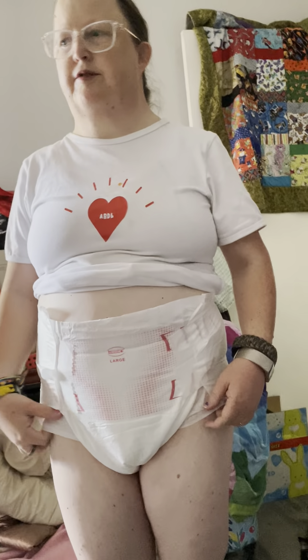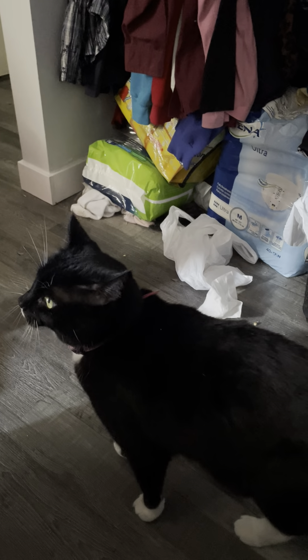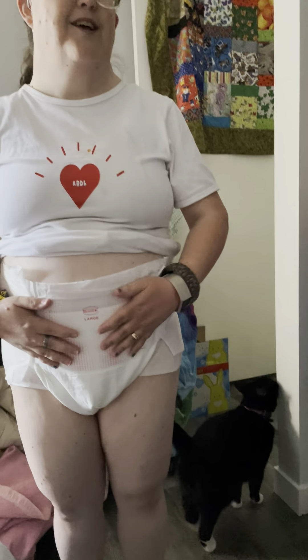We got these this month because we sold the other ones to a friend. The medium didn't fit me, but the large does.